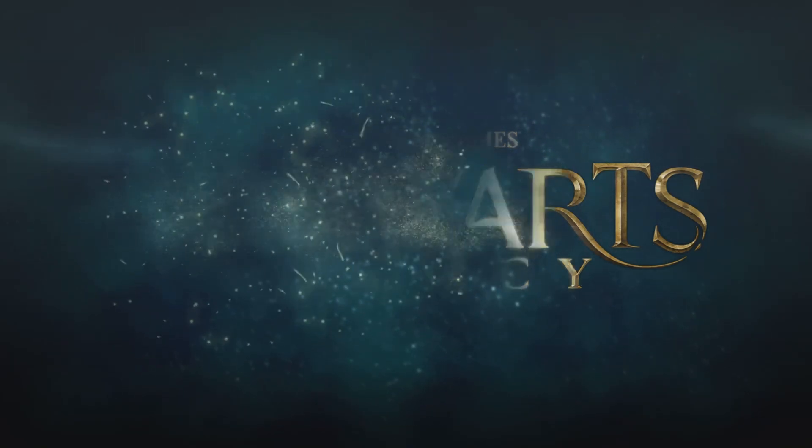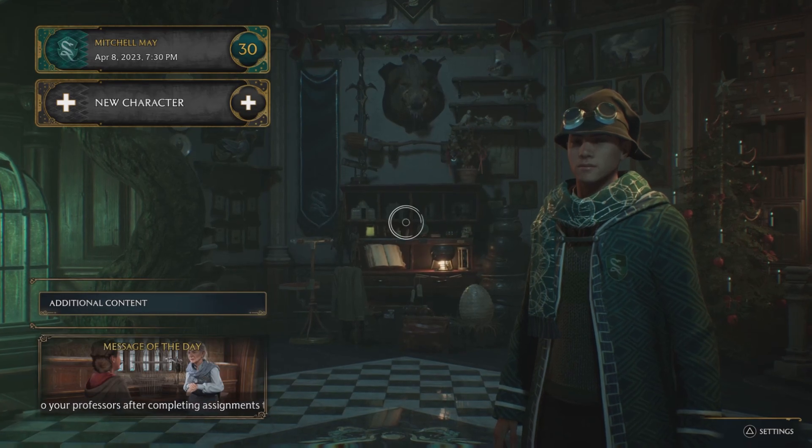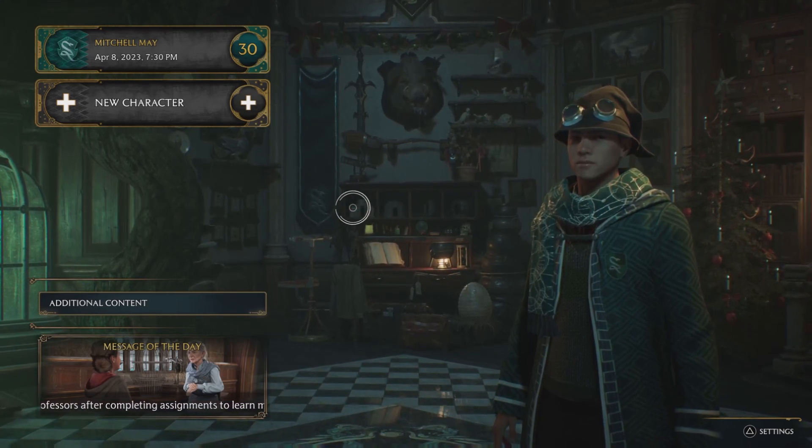Hogwarts Legacy is pretty dang good if you ask me. Now it's not perfect by any means, but as a Harry Potter fan, I rank it about an 8 out of 10. And I'll tell you why.